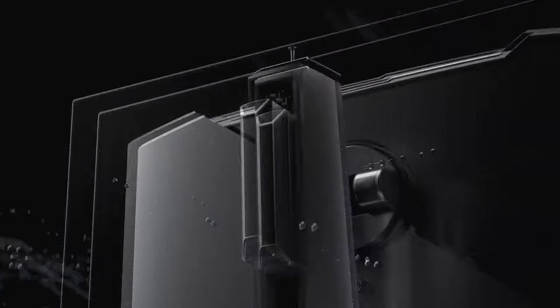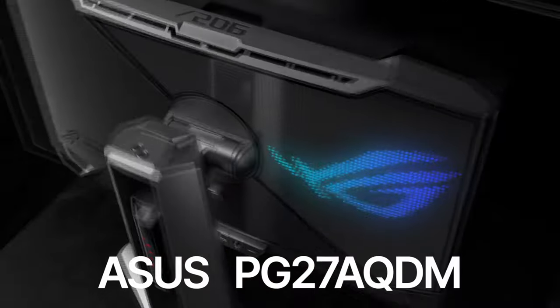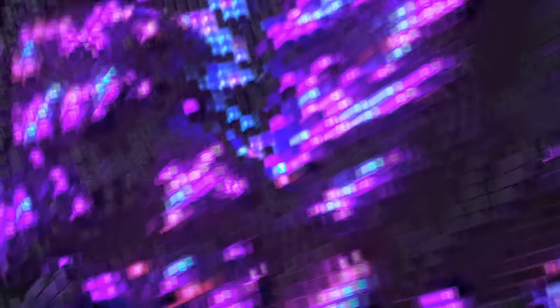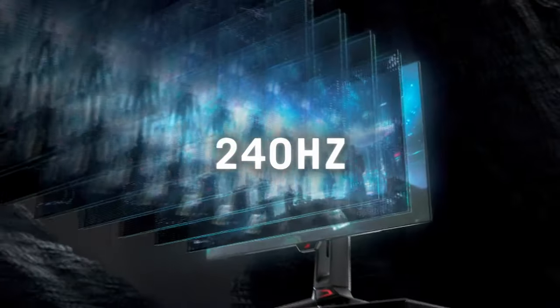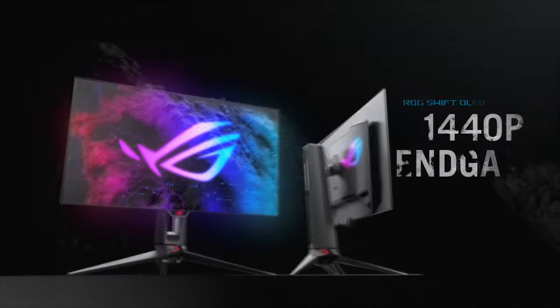But if you want to experience the next level of gaming and true HDR, then you will have to spend $1,000 or more on an OLED monitor like the Asus PG27AQDM. The OLED display offers incredible motion clarity, colors, and true blacks. This monitor is amazing for both competitive and single-player games, and watching videos and movies on an OLED display is the best.